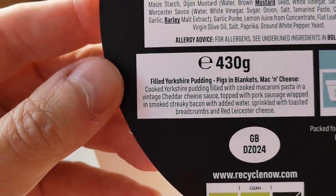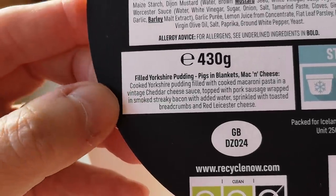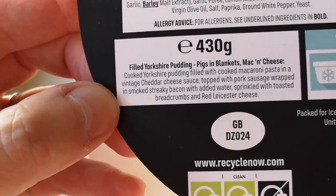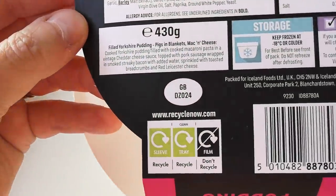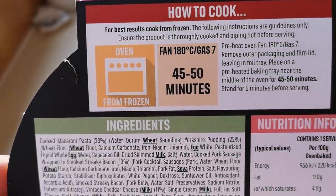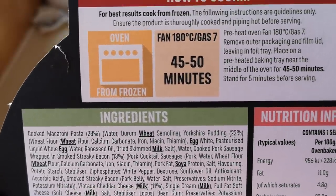So it's filled Yorkshire pudding pigs in blankets mac and cheese: cooked Yorkshire pudding filled with cooked macaroni pasta in vintage cheddar cheese sauce — you know it's gonna be good — topped with pork sausage wrapped in smoky streaky bacon with added water, sprinkled with toasted breadcrumbs and red leicester cheese. Oh my goodness, this is gonna be amazing. For best results, cook from frozen in the oven — fan 180, gas 7, 45 to 50 minutes.